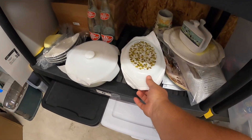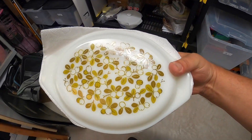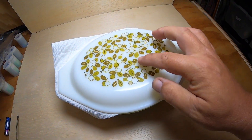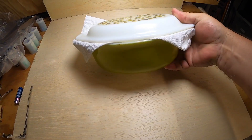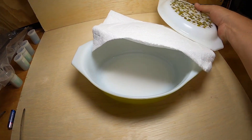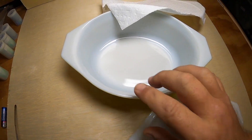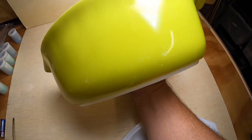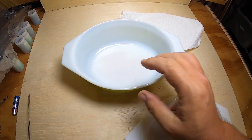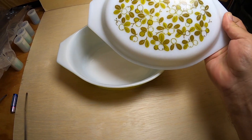I came across this at a garage sale — it's a really nice Pyrex with a green olives pattern. It's got little green olives and green leaves, and the bottom is green. It's super clean and super nice with really no scratches inside, just very minor paint scratches on the outside. I paid $5 for it and it sold for $38.